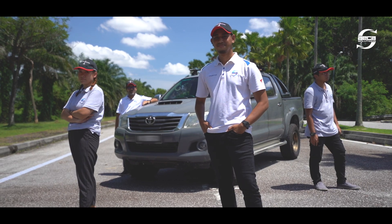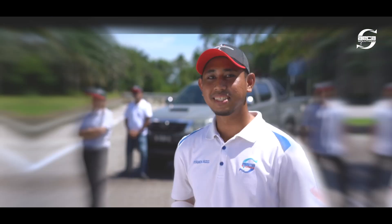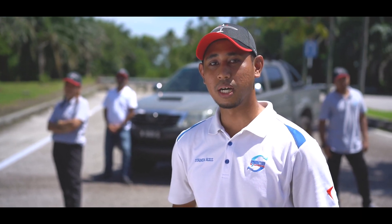Acre Solutions brings you the tools you need to solve tomorrow's problems today. I'm Shamim, surveying engineer for Acre Solutions, and this is our visual-based mobile mapping system.